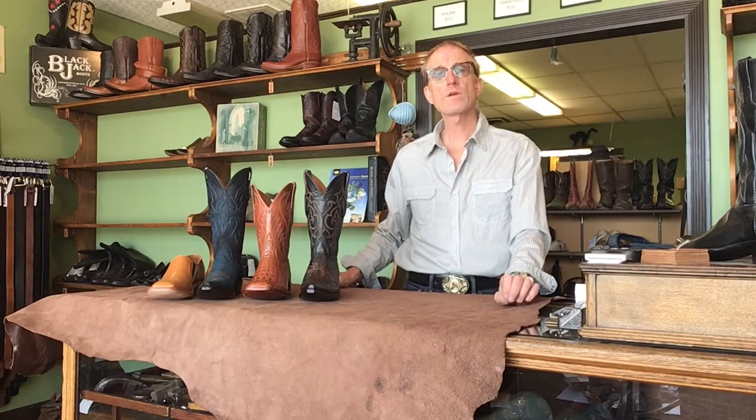Hello there. My name is Brian. I'm with Lucky Bastard Custom Boots. We are in Lakewood, Colorado, and that's just a suburb of Denver, Colorado.